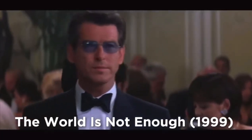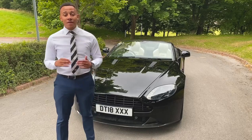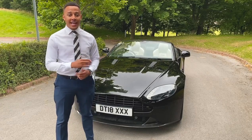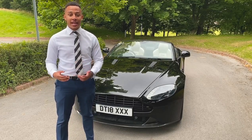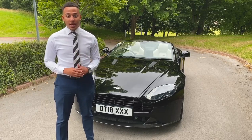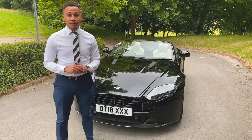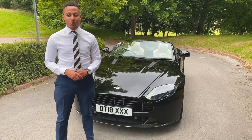I guess you could say shaken not stirred. That's right, we've got 007's favourite car manufacturer Aston Martin, and here with us today we've got the Aston Martin Vantage S Roadster. Let's get straight into the video — I can't wait to tell you more about this beautiful hand-built sports car.